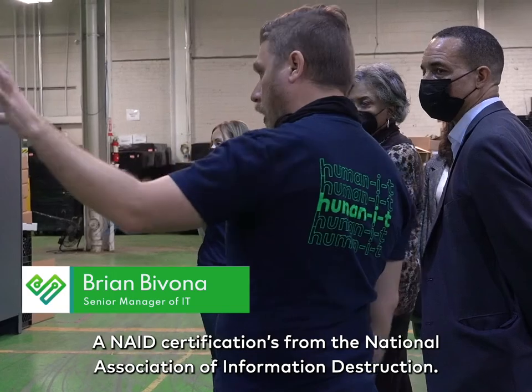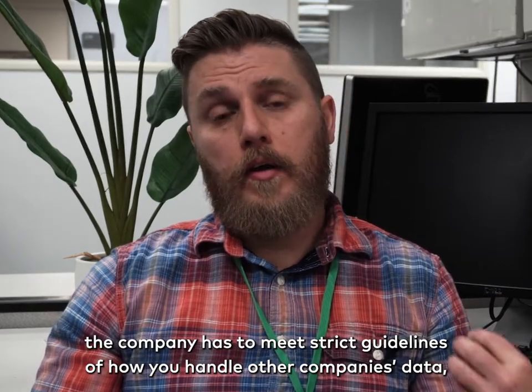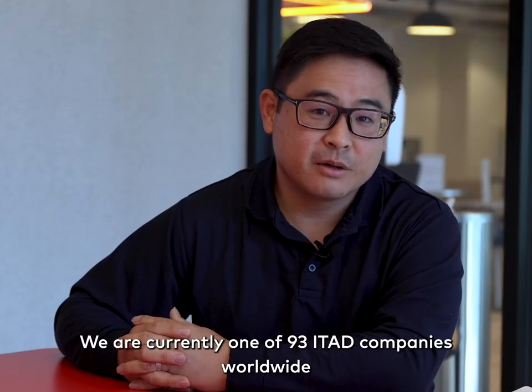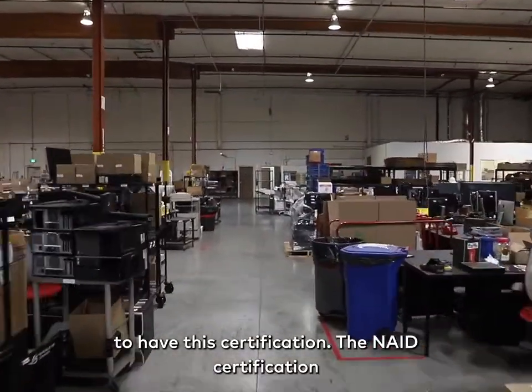A NAID certification is from the National Association of Information Destruction. To get a NAID certification, your company has to meet strict guidelines of how you handle other companies' data, which includes paperwork, documentation, hard drives, and other media. We are currently one of 93 ITAC companies worldwide to have this certification.